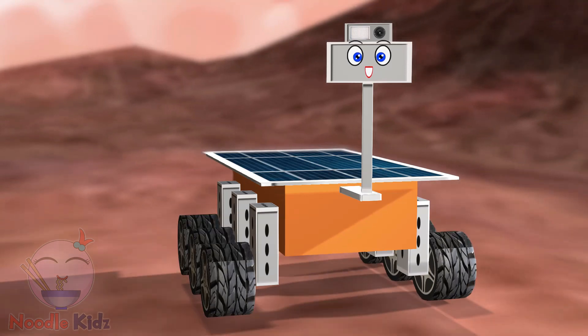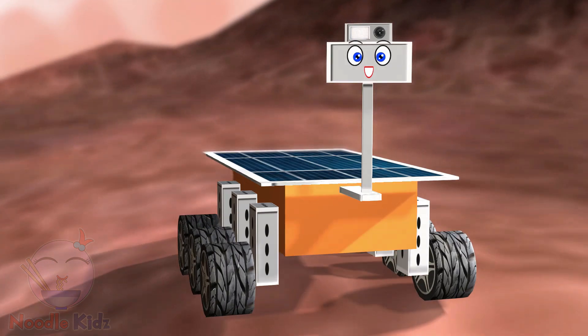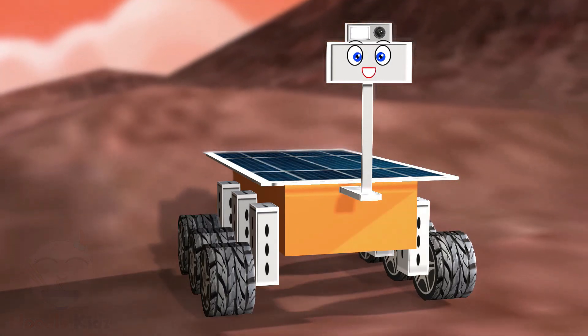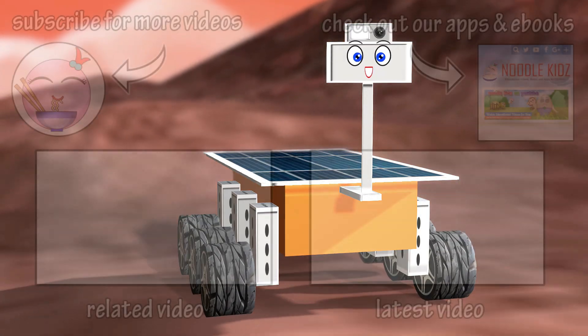I think that's enough photos of Mars for today. Please check out our other videos, and don't forget to subscribe to Noodle Kids channel.